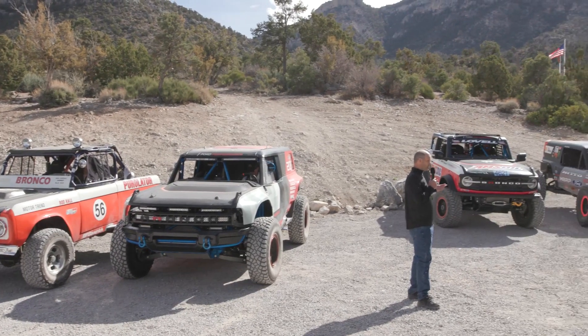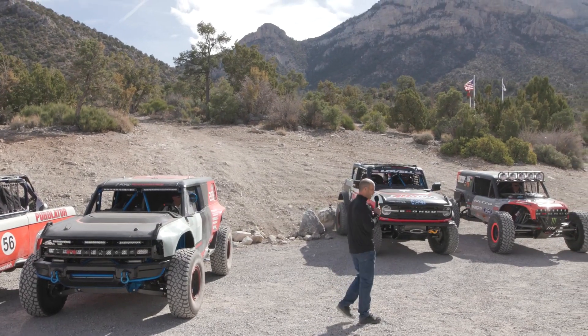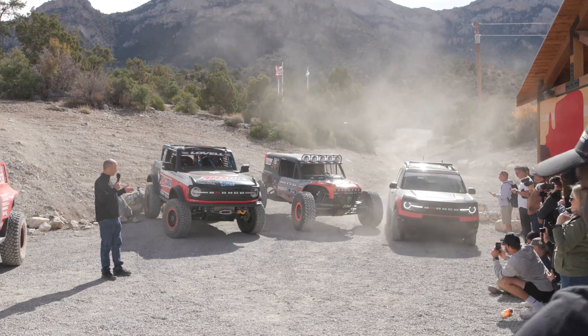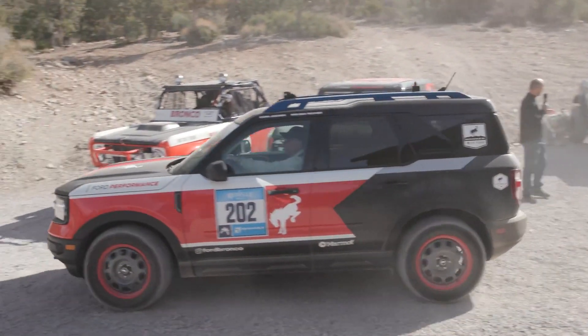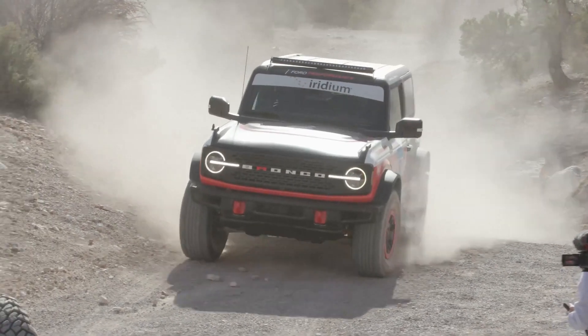Building on that, in 2020 we entered the Bronco Sport in the Rebel Rally. For the X-Cross class, we had a win in 2020, and then in 2021 we went back with Bronco Sports again and with Broncos in the 4x4 class — all trucks finishing, winning the Cross class, and also finishing fourth in the 4x4 class.